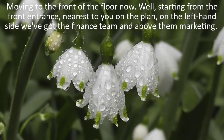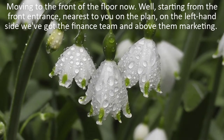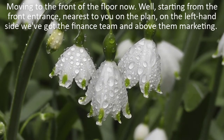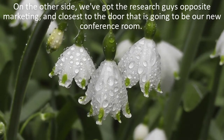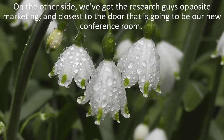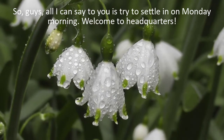Moving to the front of the floor now – starting from the front entrance nearest to you on the plan – on the left-hand side, we've got the finance team, and above them, marketing. On the other side, we've got the research guys, opposite marketing, and closest to the door, that is going to be our new conference room. All I can say to you is: try to settle in on Monday morning. Welcome to Headquarters.